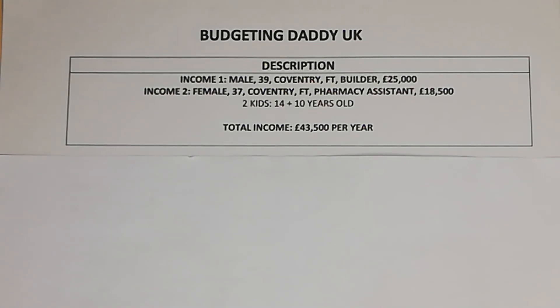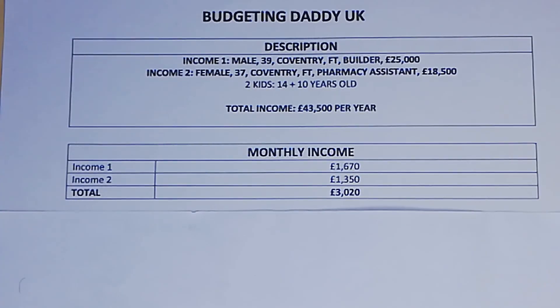Income two is a female, 37 years old, lives in Coventry, works full-time as a pharmacy assistant, earning £18,500 a year. They have two kids, aged 14 and 10 years old, and their total combined income is £43,500 per year.